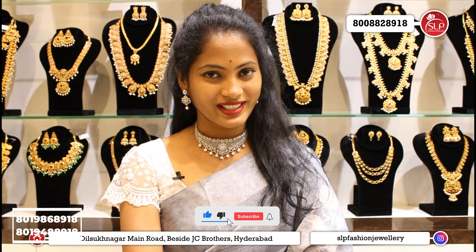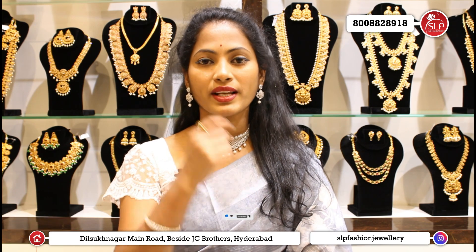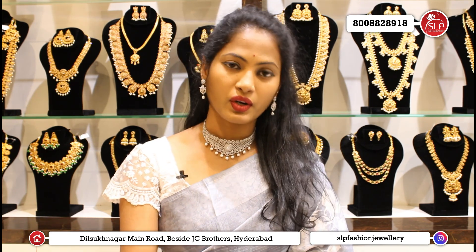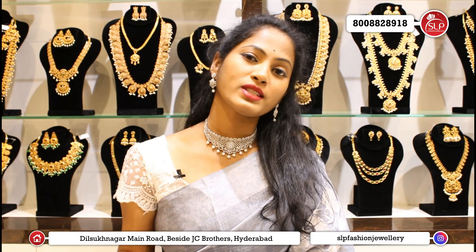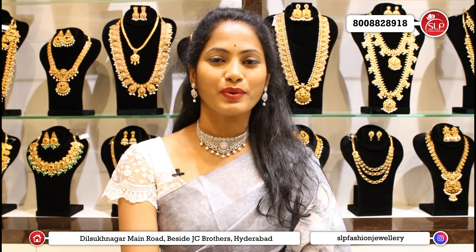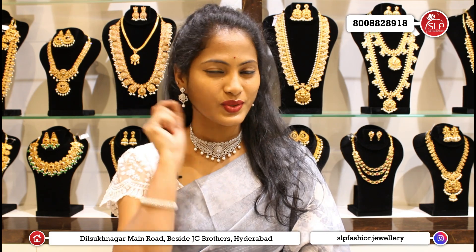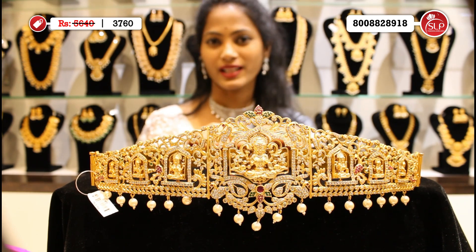If you like our collections, please like, share, subscribe, and comment. If you comment requesting something for the next episode, we will do our maximum to show it. Today I will show you the collection of changeable hip belts. Yes, changeable hip belts — we have special changeable hip belts in this episode.